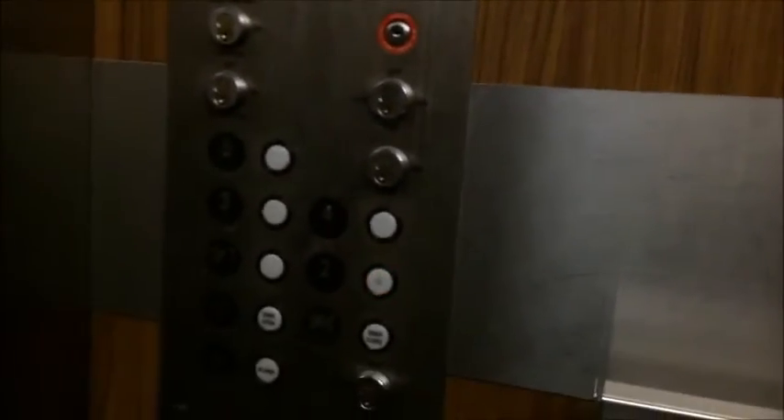I guess you can lock out — it's got key switches. Of course, we've got our Dover Traditional. Let's make the bell go off. I love that bell.